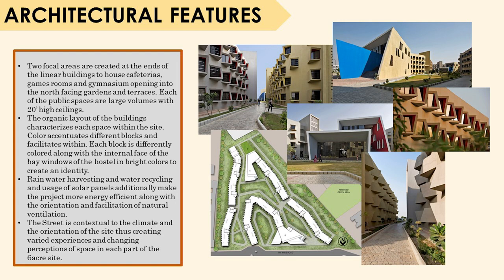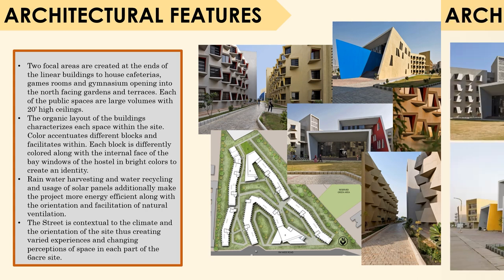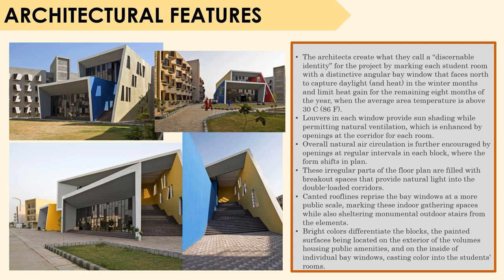The project is contextual to the site and its orientation, creating varied experiences and changing perceptions of space in each part of the site. Each student room has a distinctive angular bay window that faces north to capture daylight and heat in the winter months and limit heat gain for the remaining eight months when the average temperature is above 30 degrees Celsius. Louvers in each window provide sun shading while permitting natural ventilation. Air circulation is further encouraged by openings at regular intervals in each block where the form shifts in plan. Irregular parts of the floor plan are filled with breakout spaces providing natural light into the double-loaded corridors. Canted roof lines reprise the bay windows at a more public scale, marking indoor gathering spaces while also sheltering monumental outdoor stairs from the elements.